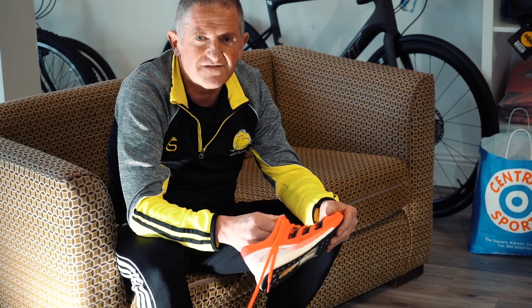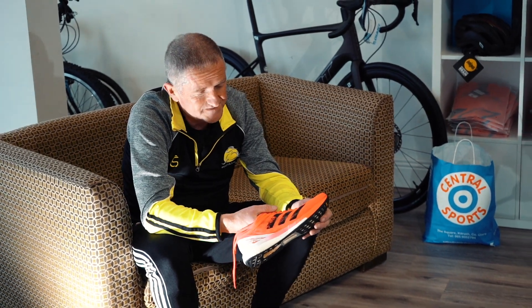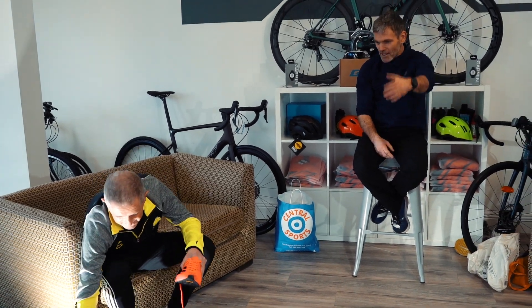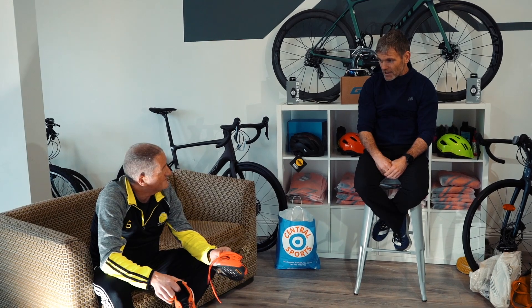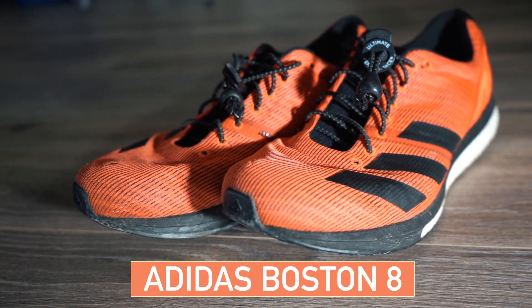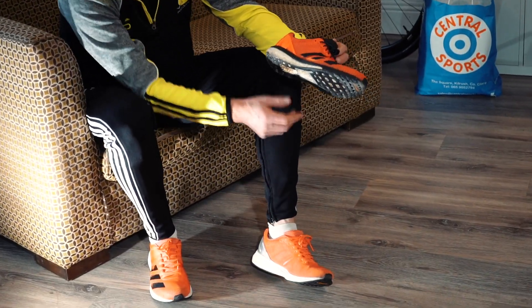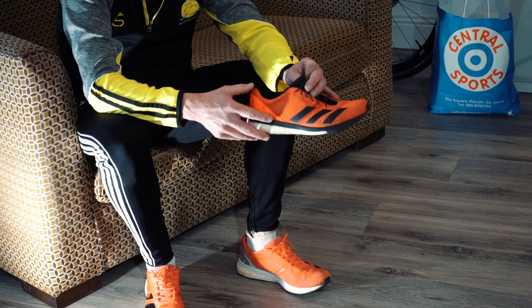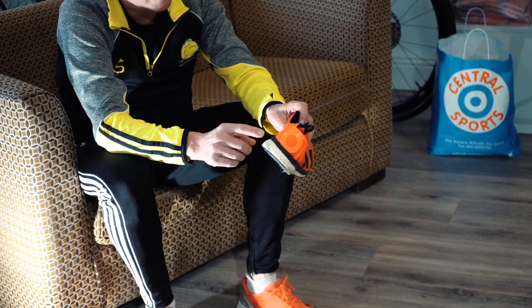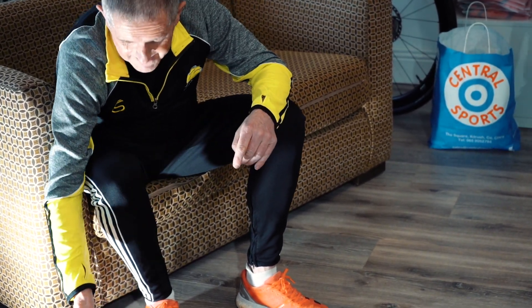One issue with the Boston series is that Adidas changes them too often - sometimes twice a year. You get really comfortable in the Boston 6 and all of a sudden the Boston 7 is available. They do pretty much stay true to themselves more or less. With the Boston 8, they added Light Strike above the Boost pellets, giving a little bit of spring. This is the Boston 8 here - they look completely different to the 9 but that Light Strike addition changed the feel.